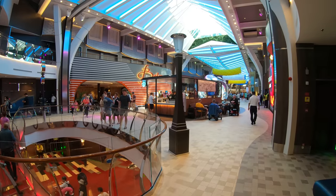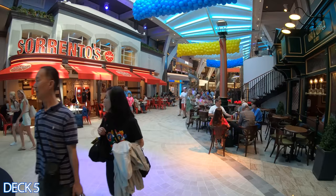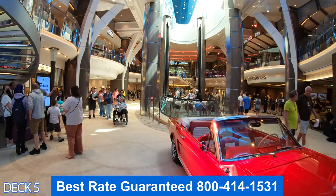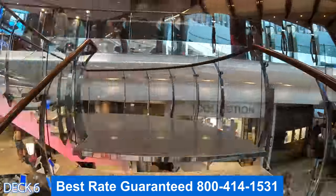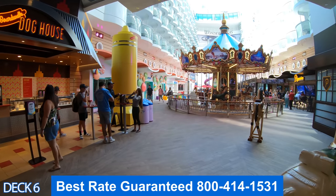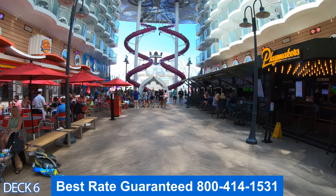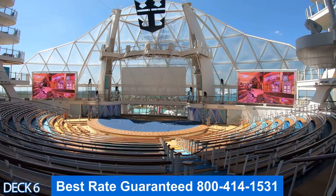Let's head on down to the Royal Promenade. I'm going to give you a preview. This is Spotlight, right after that is Sorrento's and the English Pub, Cafe Promenade and the Rising Tide Bar, and the Bionic Bar. Let's head up a deck. Over here is Schooner Bar. Out here is the Boardwalk. On the Boardwalk you're going to find the Dog House and the Carousel, Playmakers, Johnny Rockets, the exit for the Ultimate Abyss, and the Aqua Theater.